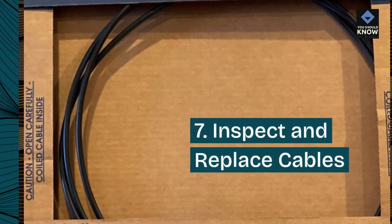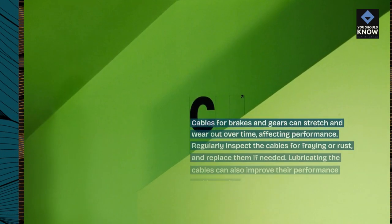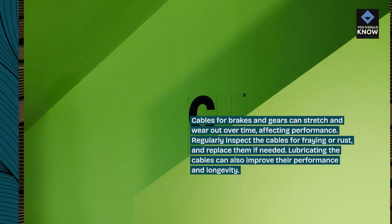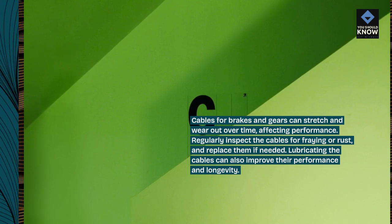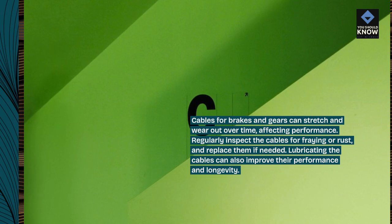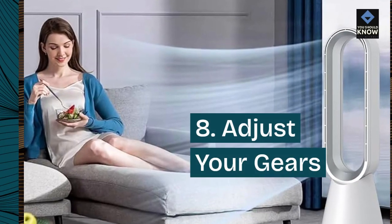7. Inspect and replace cables. Cables for brakes and gears can stretch and wear out over time, affecting performance. Regularly inspect the cables for fraying or rust, and replace them if needed. Lubricating the cables can also improve their performance and longevity.